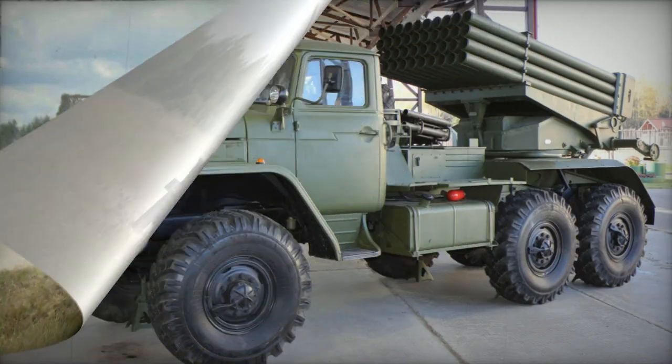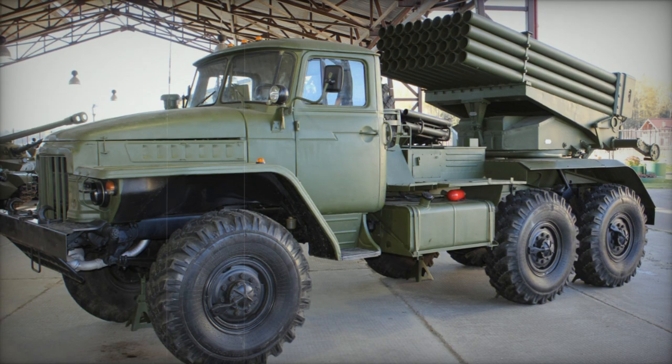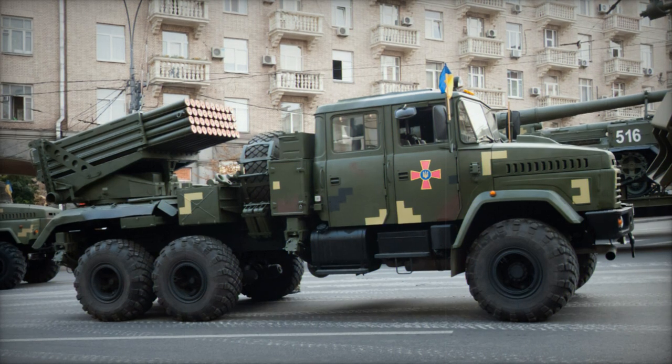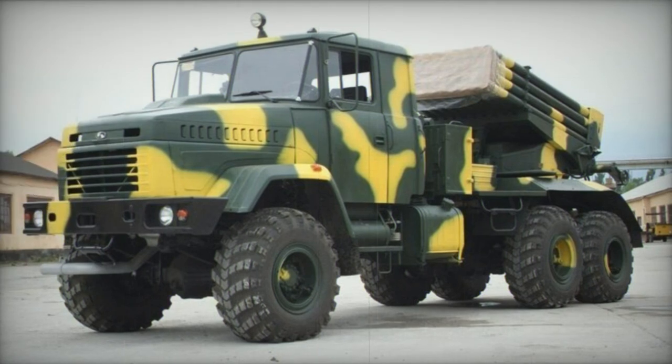The KrAZ truck features an extended cargo platform, which has been utilized to install a double cabin for the crew. Notably, the older Soviet BM-21 Grad had its crew members exposed on the open platform behind the cabin during travel. However, the Ukrainian army appears to operate the BM-21K MLRS with a single cabin configuration. This variant is known as Bastion-1 and has been utilized in recent military conflicts in Ukraine.